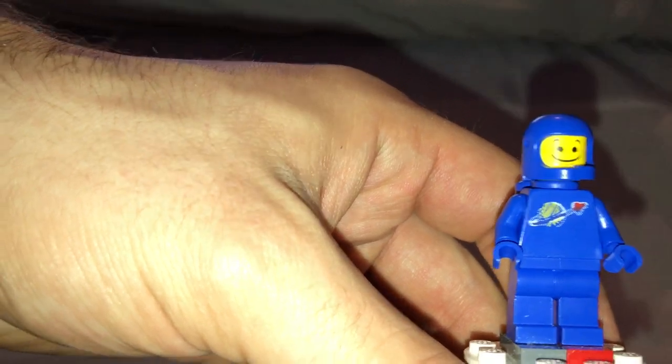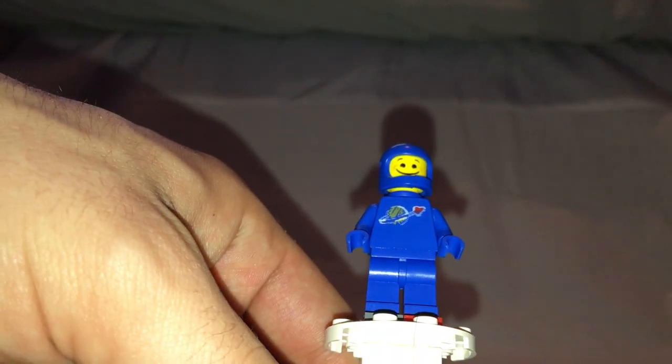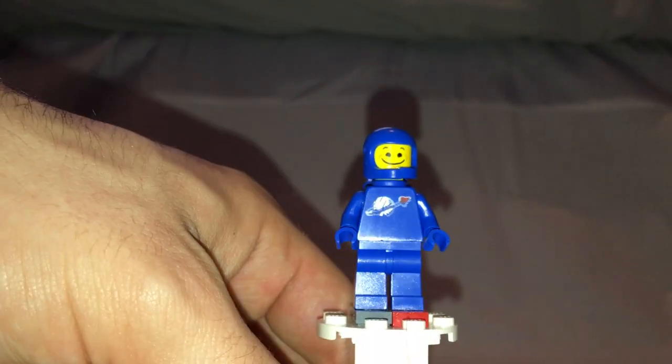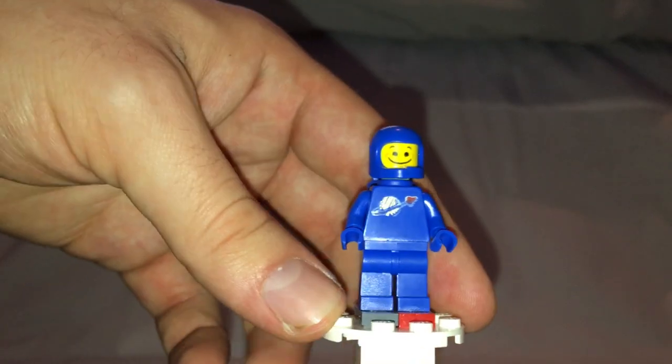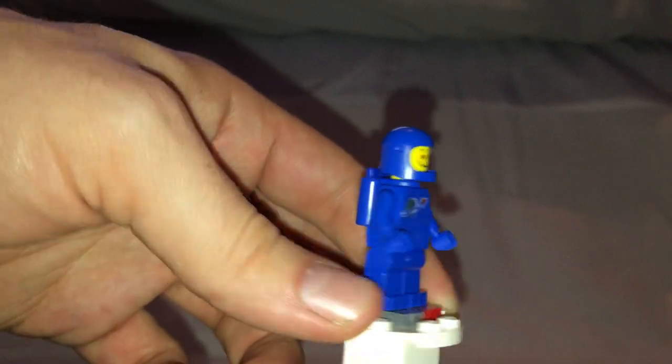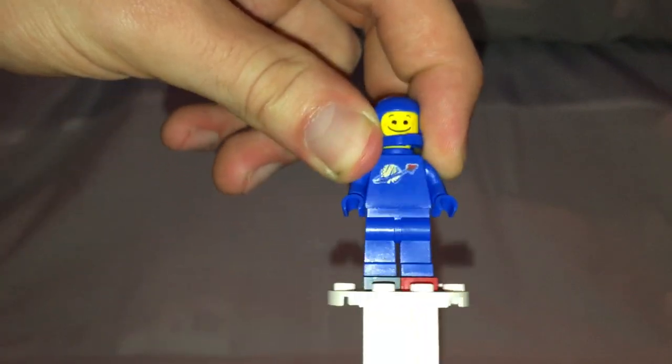Next is Benny. His torso print is just the same as it's always been for him, and everything else is quite the same, but the face print is exclusive to this set.